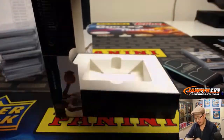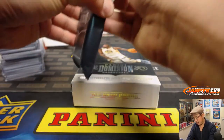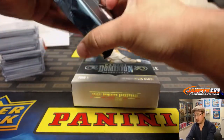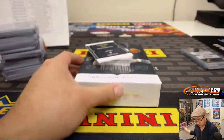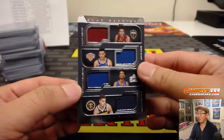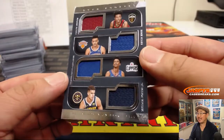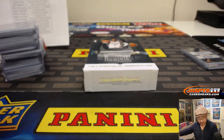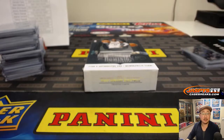Last box, boys and girls. We got another quad relic: Colin Sexton, Kevin Knox, Shea Gilgeous-Alexander, and Michael Porter Jr. Another randomizer — this is 94 out of 99. Got a lot of randomizers to do here. Next up is the plate — Jacob Evans III.